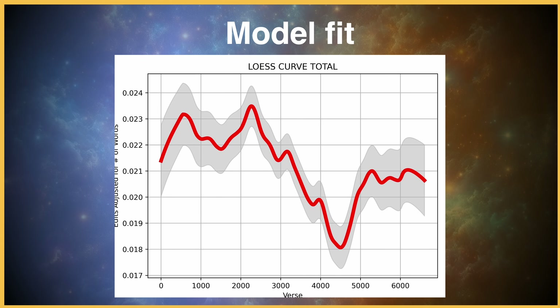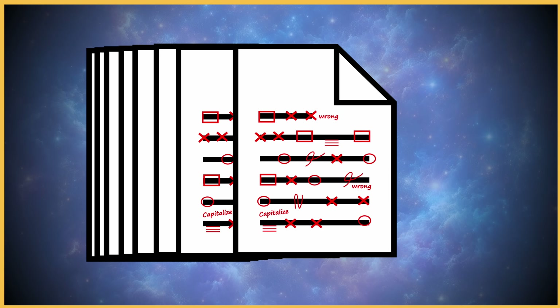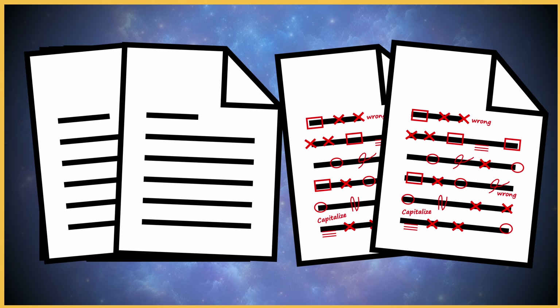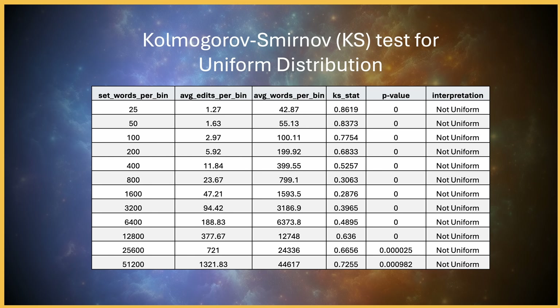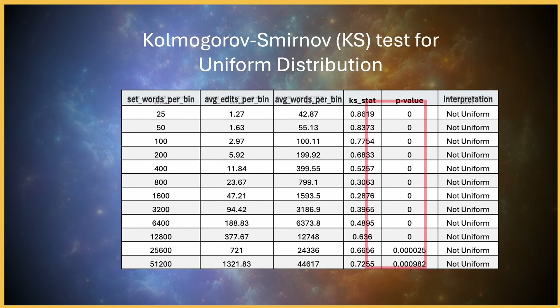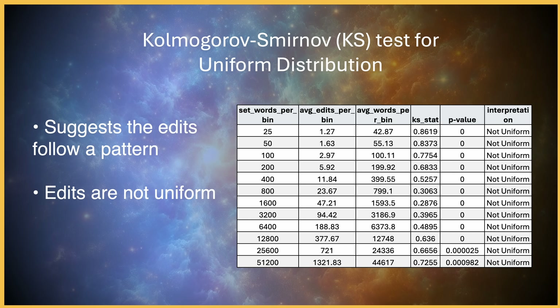To test this hypothesis statistically, I conducted a Kolmogorov-Smirnov test for uniform distributions. This test helps determine whether the edits follow a uniform distribution — similar to examining the red marks in the document and statistically analyzing the frequency of red marks per word. For example, we could count the red marks for every 1,000 words in the essay and run the test to determine if the distribution is uniform or balanced. I performed this test on varying batches of words to enhance its robustness. All tests yielded significant results, indicating that the edits do indeed follow a discernible pattern.